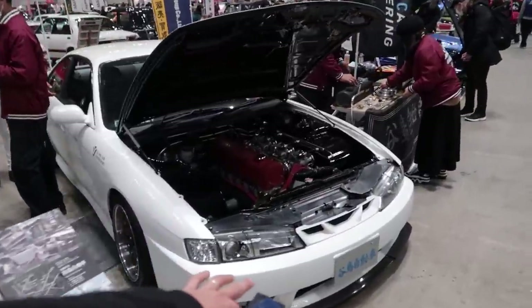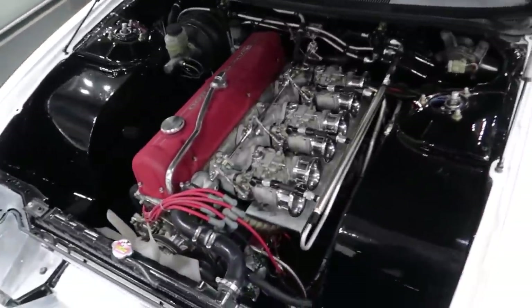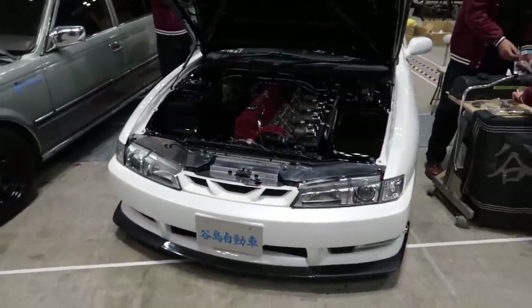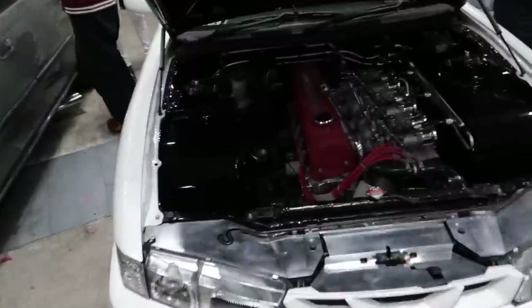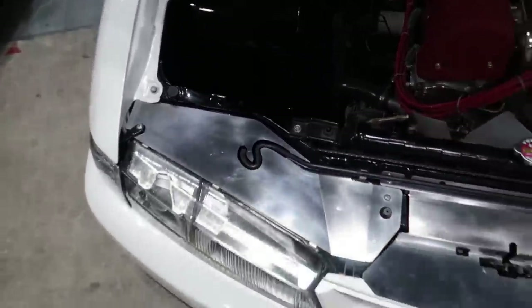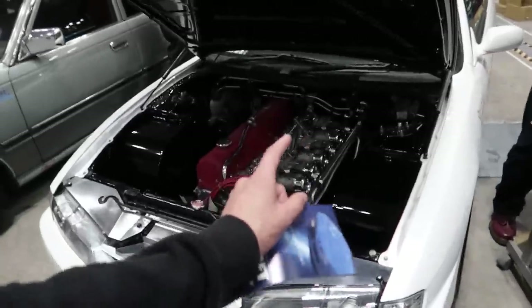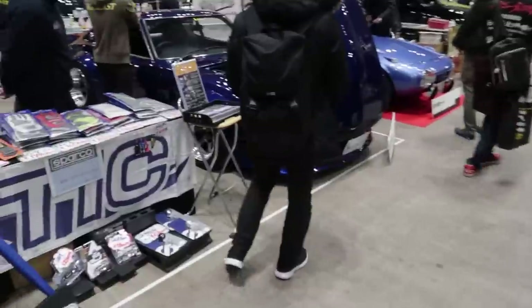We saw this last time we were here — S14 with an L28 swapped into it. How sick is that? It just works, it goes so well. And the guy's a drifter — he drifts this at Nikko circuit. Very cool. Look at the air ducting plates here — he's actually got it cut so that it sits in there perfectly. Just all the attention to detail in these kinds of builds. Kind of reminds me of the Liberty Walk R34 with the L28 in that as well.